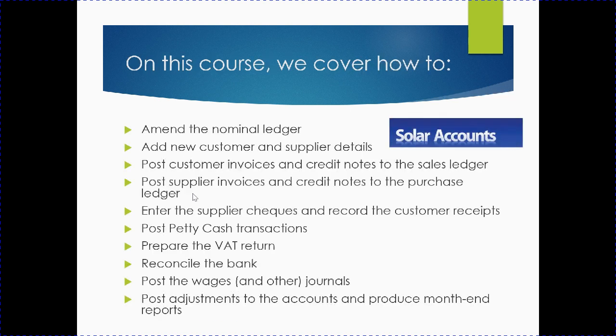On this course, we look at how to use Solar Accounts specifically: amending the nominal ledger, adding new customer and supplier details, posting customer invoices and credit notes to the sales ledger, posting supplier invoices and credit notes to the purchase ledger, and entering supplier checks.